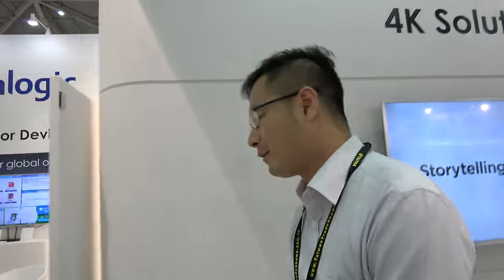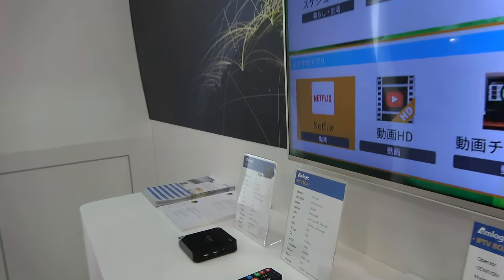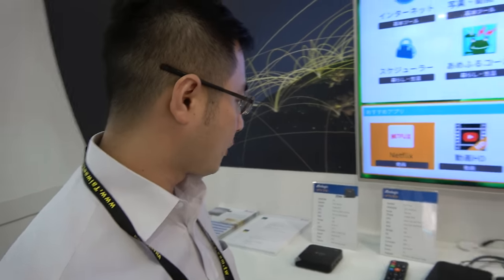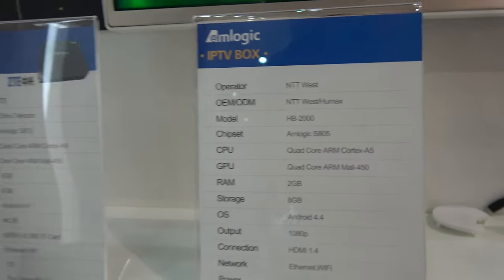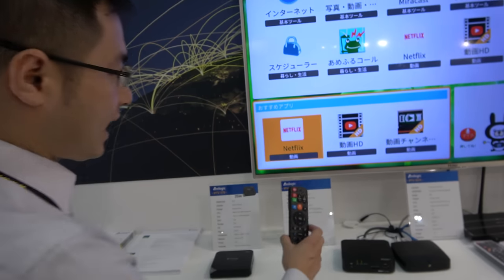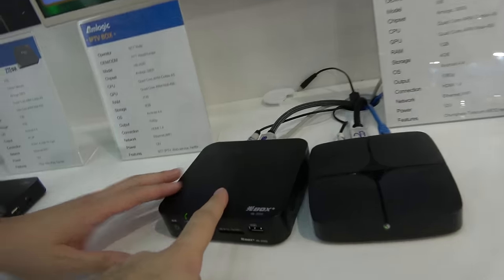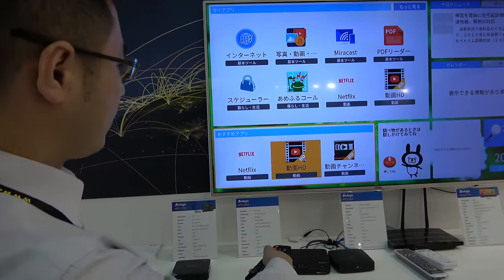Only the S905X can support Netflix 4K. This is a Netflix 4K demonstration — Amlogic is a scaling partner with Netflix. They announced a product in Japan in early May: a set-top box with Netflix integration, called the N2 device, fully certified for 1080p Netflix.